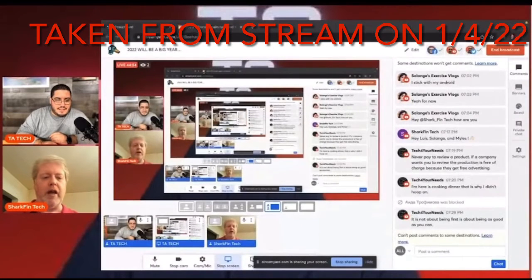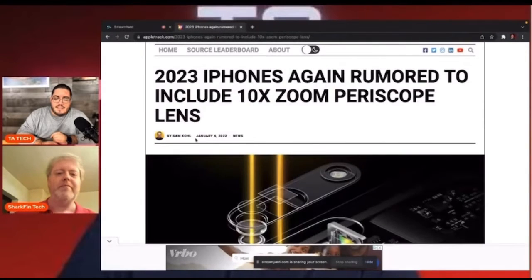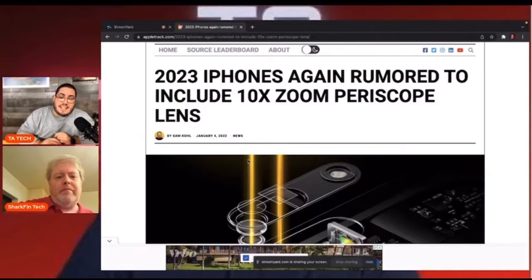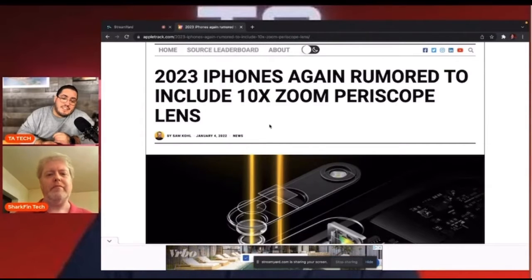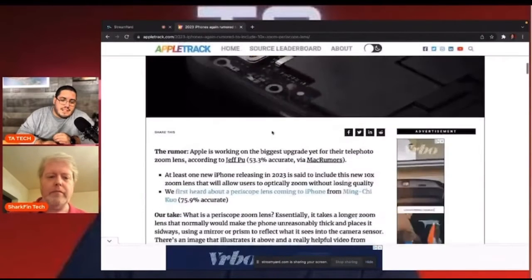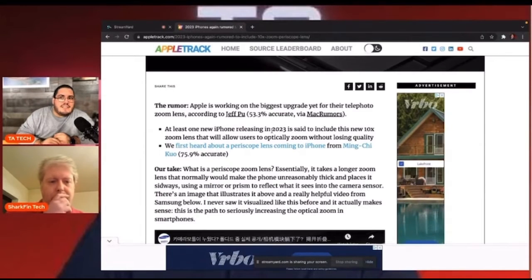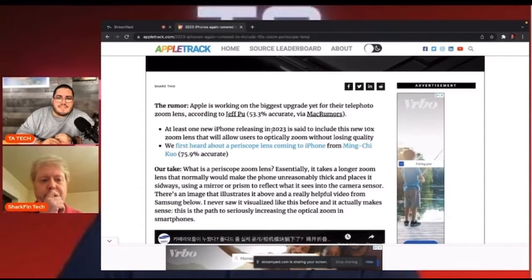It's been another year for the Z Fold, right? Hopefully they can get it to a higher megapixel count so people will be more receptive to it. I'm going to share here — 2023 iPhones are again required to include a 10x zoom periscope lens. I don't know how I feel about this, just because I've seen 10x zoom on Samsung phones and it doesn't look that great.